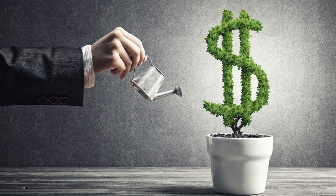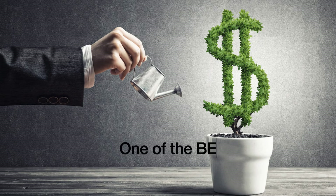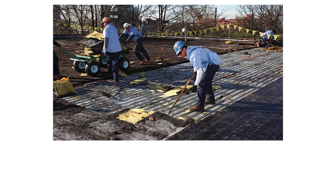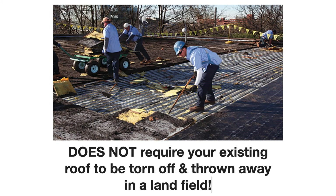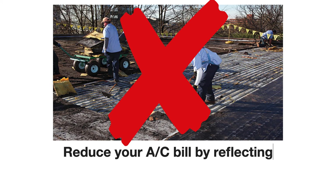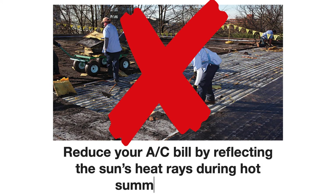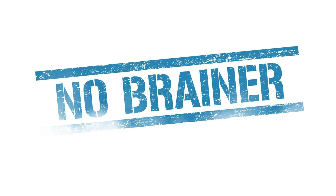True story. If your building is a good candidate for one of our roof coating systems, it will be one of the best investments you can ever make. Our system doesn't require your existing roof to be torn off and thrown away in a landfill. It will also reduce your AC bills by reflecting the sun's heat rays during the hot summer weather, which lowers your utility bills and helps your units from not running as much. It's a no-brainer. Find out today if your building is a good fit for our roof coating system.